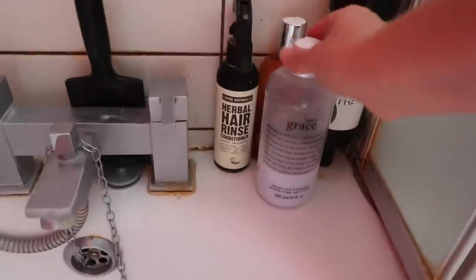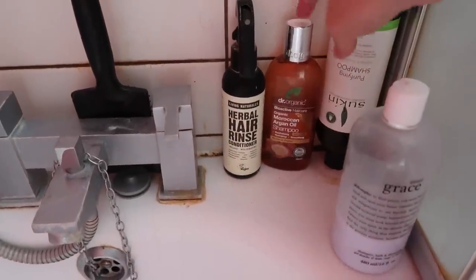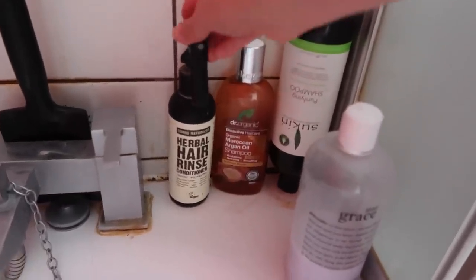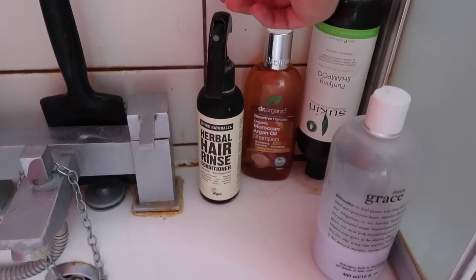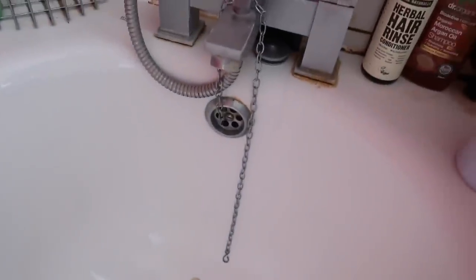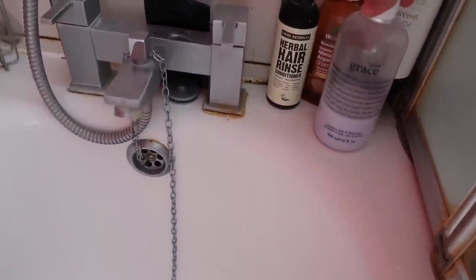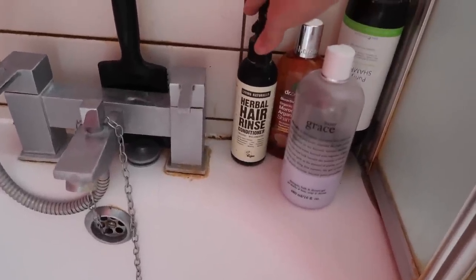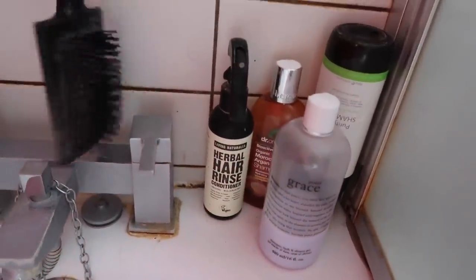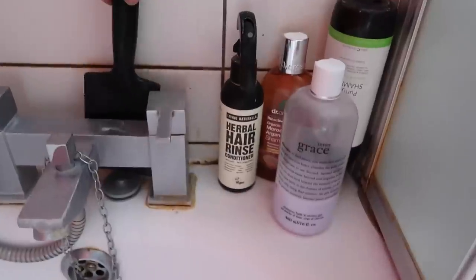Moving over to the bathroom over here — this is my corner. I have some body wash, a couple of shampoos that I'm currently at the end of and trying to use up. And this herbal hair rinse conditioner that does not work on my hair. I'm trying so many different products for my hair. This has soap nuts in it, which doesn't work for my hair — it makes it really sticky and greasy and helmet-y, and I do not enjoy it. So I'm trying to use it up. And then a hairbrush to brush through hair conditioner, which I have run out of and have been trying to make my own.